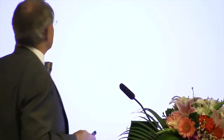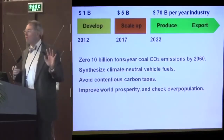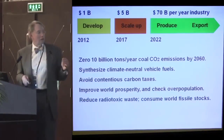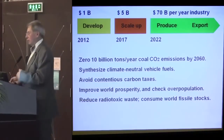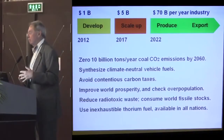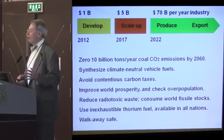In summary: try and develop this technology. I advocate public domain ownership of the R&D for the first five years. Produce and export it. Zero out coal plant CO2 emissions. Synthesize climate-neutral fuels. Avoid the contentious carbon taxes that mean meetings such as Durban never succeed. Improve world prosperity by raising people out of energy poverty, and thereby check overpopulation growth. Reduce radiotoxic waste from existing facilities and use the world's fissile stocks of excess weapons-grade plutonium and U-235 to help start up these reactors. Use inexhaustible thorium fuel, which is available in all nations, giving energy security.